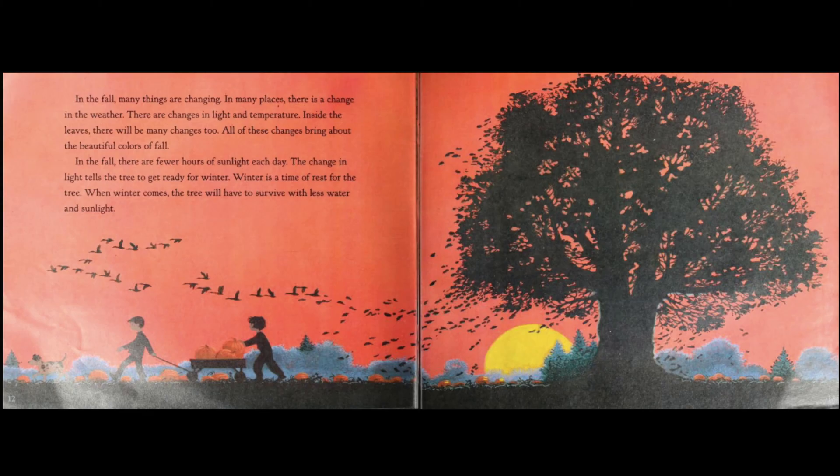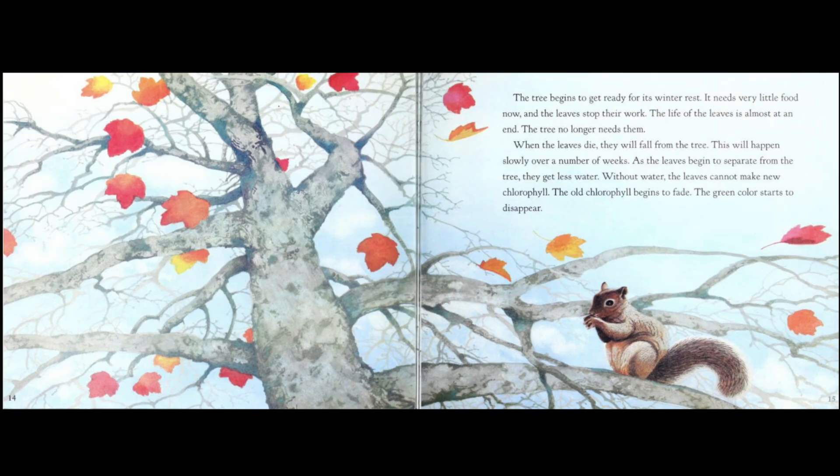In the fall, there are fewer hours of sunlight each day. The change in light tells the tree to get ready for winter. Winter is a time of rest for the tree. When winter comes, the tree will have to survive with less water and sunlight. The tree begins to get ready for its winter rest. It needs very little food now, and the leaves stop their work. The life of the leaves is almost at an end.